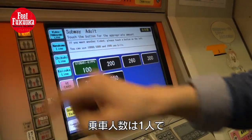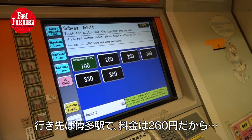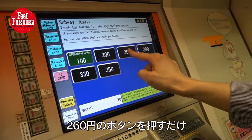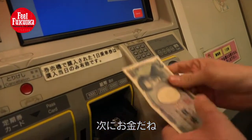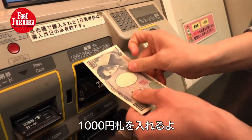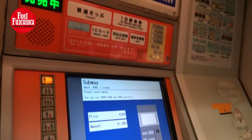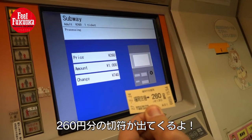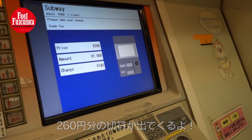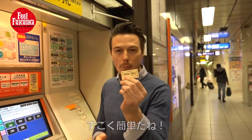We are one person and we want to go to Hakata, which is 260 yen. So we push the 260 yen button, and then we insert our money in the bill section, as we have a 1,000 yen bill. So we insert that in. Wait a few seconds. Here's our ticket, 260 yen. And now change. That easy. Let's go.